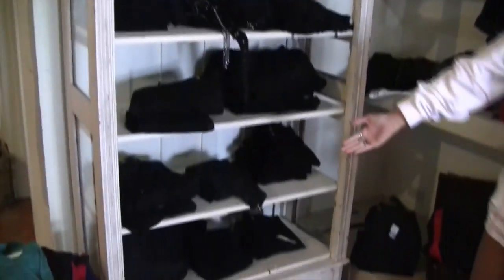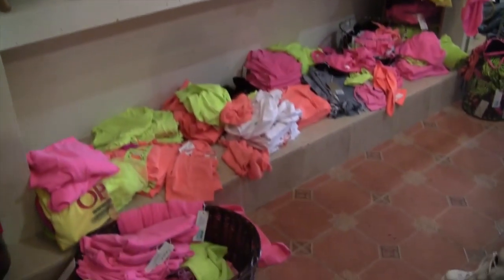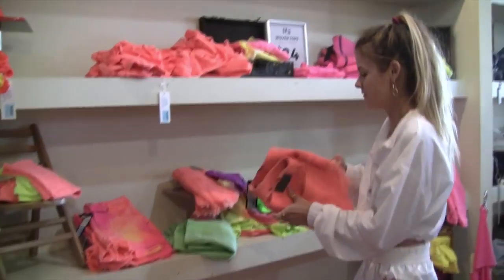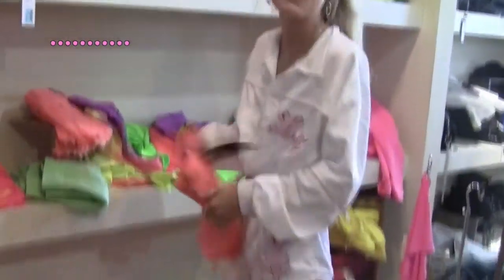Then we have the black pants, shorts, skirts, skinny jeans — anything you could ever want. And now we have the neon wall. You know, this wall just really brightens your eye. We have the lower eye shorts. Honestly, every day when I walk in and I'm just not having my best day, I just come stare at this wall.